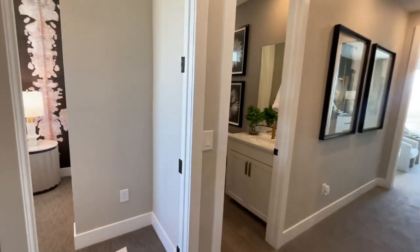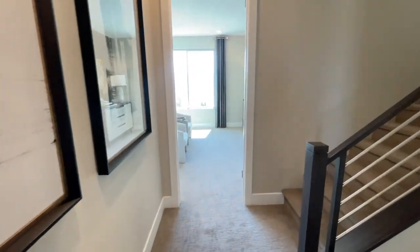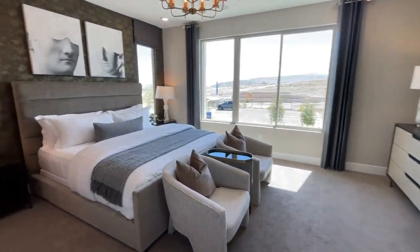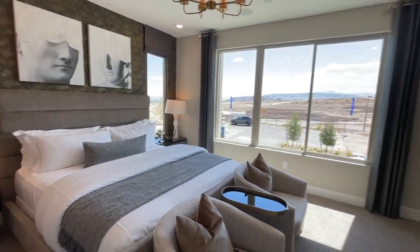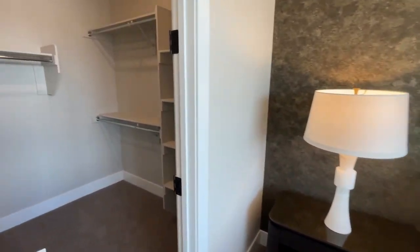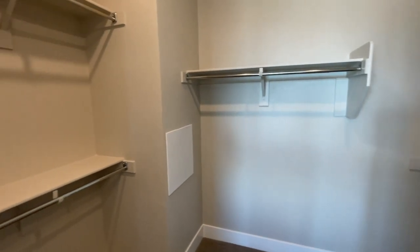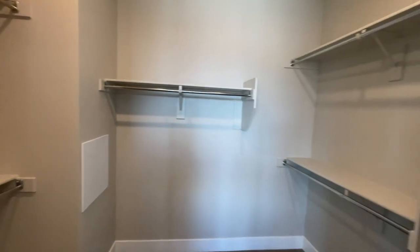There are 122 homes in this community. Now if you use the in-house lender and you buy one of those move-in ready homes, you get up to 6% towards your closing costs and/or buy-down points. This is a very good deal because 6% is huge.